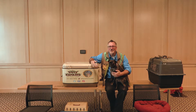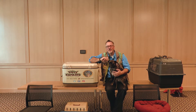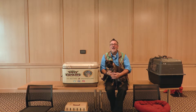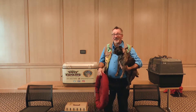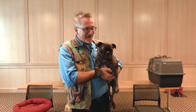We group animals based on their features — those adaptations, we call them. The characteristics that animals have that allow them to survive a world that is always changing. By studying their features, we can figure out not just how they live, but where they live, what they eat, what eats them. We can figure out how they survive.